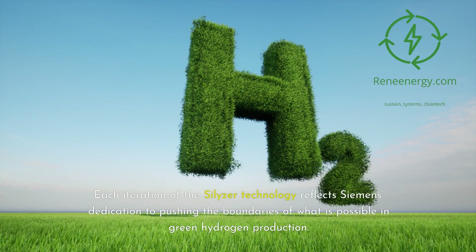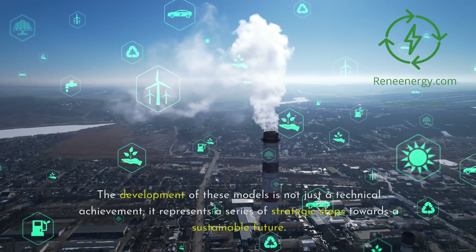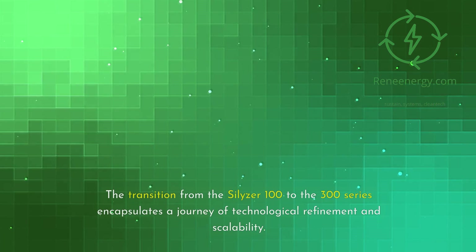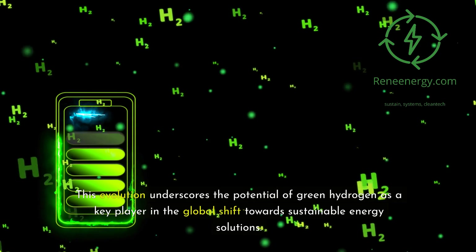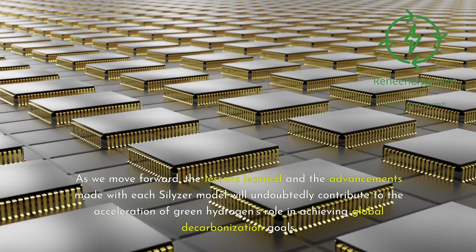Each iteration of the Silizer technology reflects Siemens' dedication to pushing the boundaries of what is possible in green hydrogen production. The development of these models represents a series of strategic steps towards a sustainable future, addressing the challenges of scalability, efficiency, and integration with renewable energy sources. The transition from the Silizer 100 to the 300 series encapsulates a journey of technological refinement and scalability, underscoring the potential of green hydrogen as a key player in the global shift towards sustainable energy solutions.